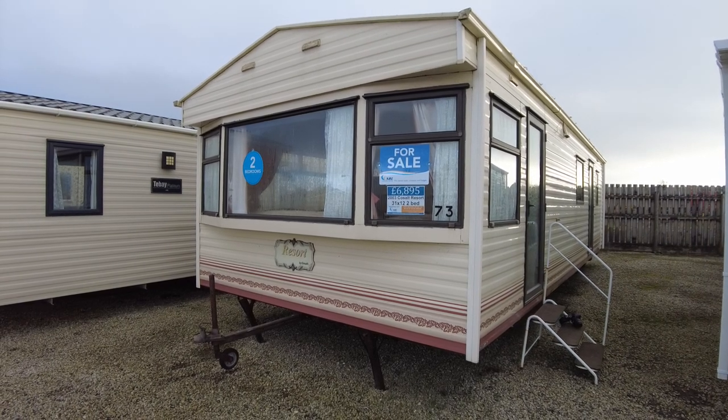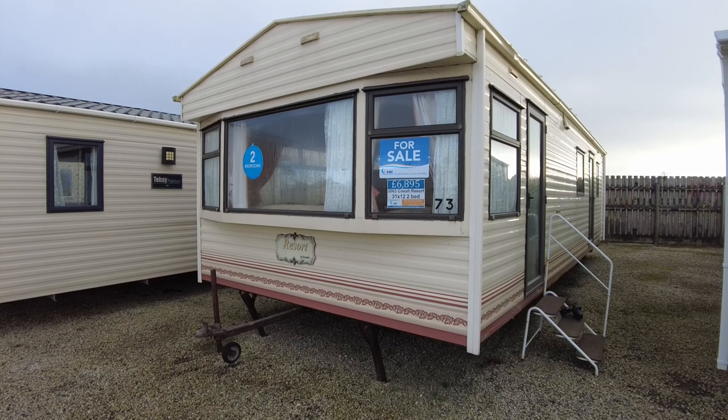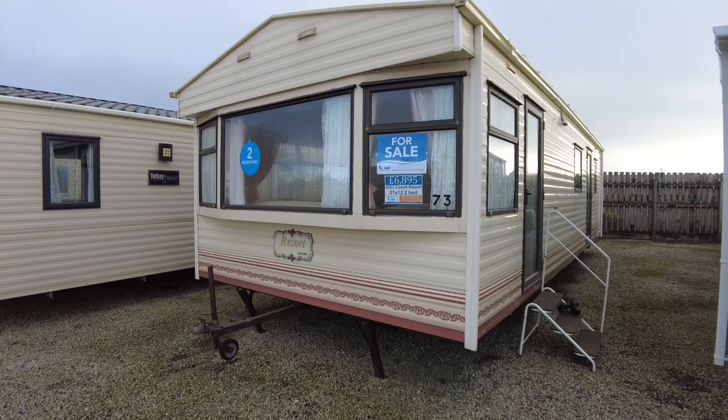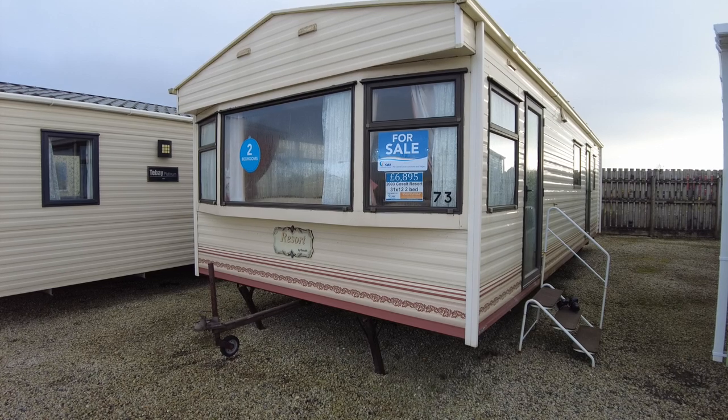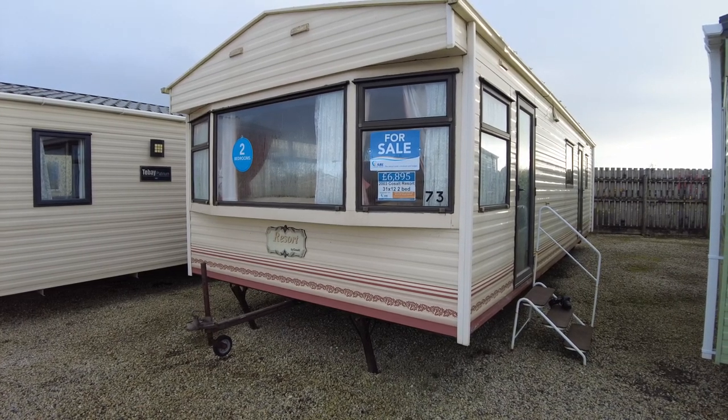That's been the Coastal Resort — a 31 by 12 two-bed from 2003, priced at £6,895. If you've got any questions, please reach out to us by email or by phone and we'd be only too happy to help. Until next time, have a wonderful day. Thank you.